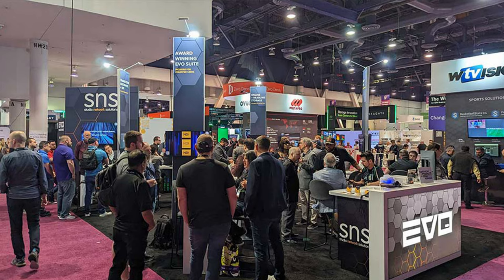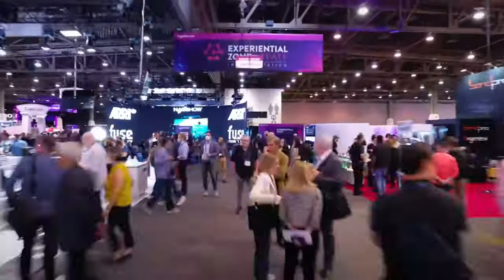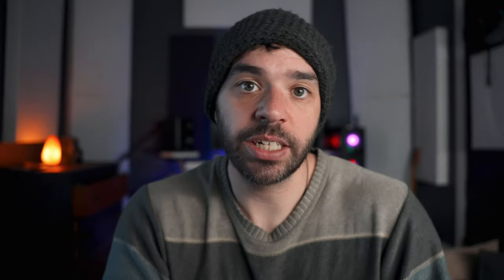If you're not sure what NAB is, it's essentially a giant broadcast event where all sorts of new camera tech is announced. Seeing as I'm an irrelevant nobody who once again couldn't find a sugar daddy to fly me out, sadly I won't be attending this year. But I won't let that stop me from blathering on about some of the camera tech that I'd like to see released this year or sometime in the near future.